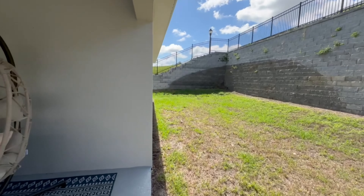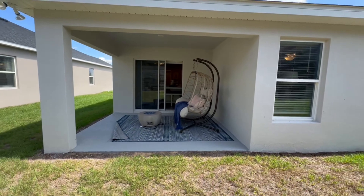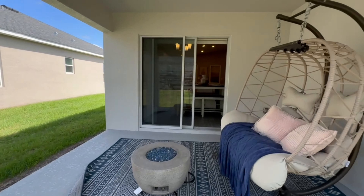I can totally picture having a chair out here, grabbing a book, maybe a nice margarita, and relaxing for the evening. You could probably use that cute fire pit maybe once or twice a year when it actually gets cold enough to use it.